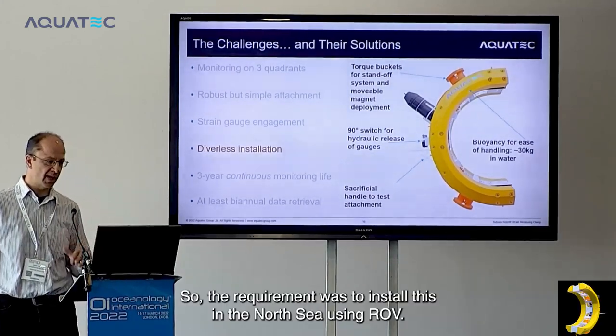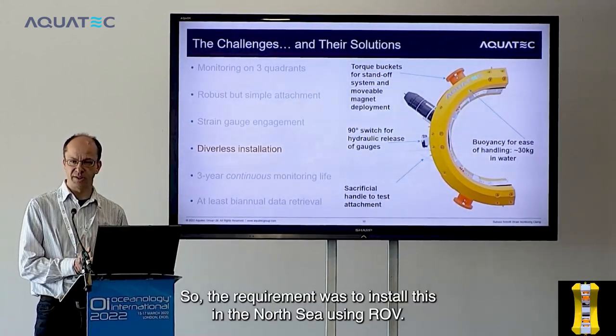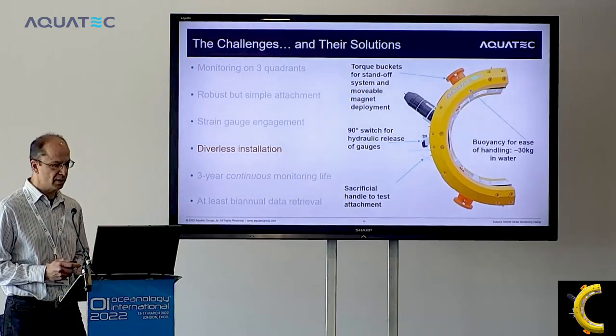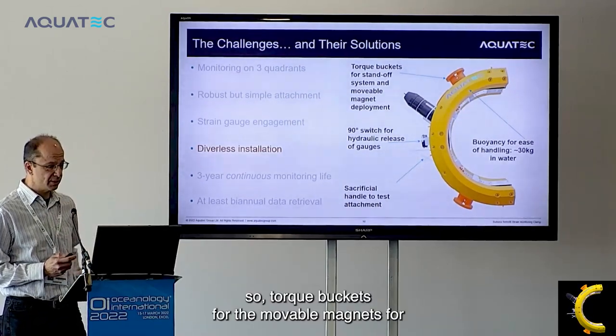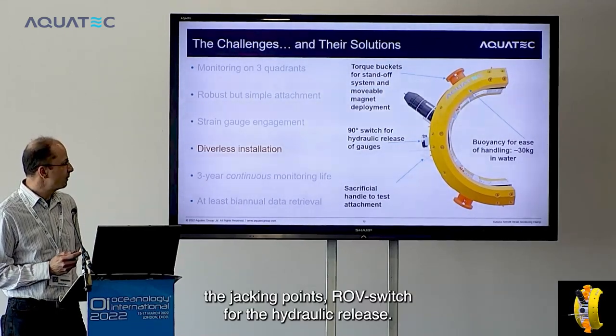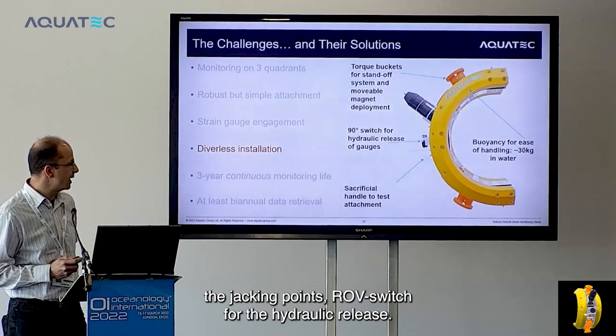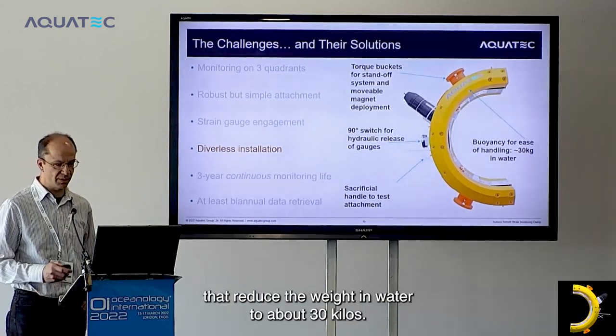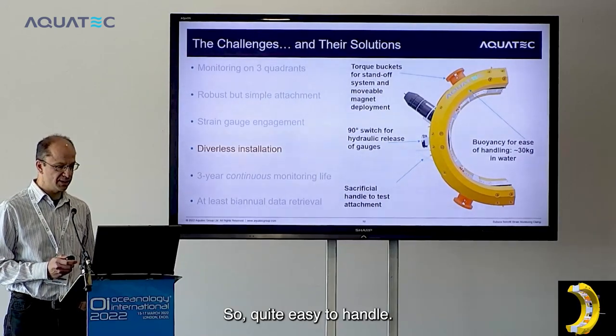Diverless installation was required using ROVs, so all ROV contact points are torque buckets — for the movable magnets, jacking points, and the hydraulic release switch. Large buoyancy modules reduce the weight in water to about 30 kilos, making it quite easy to handle.